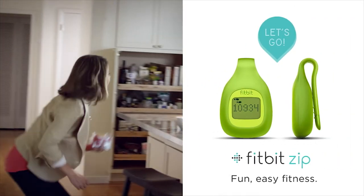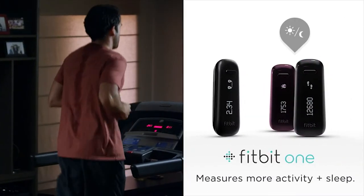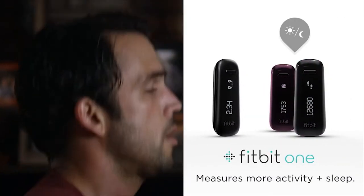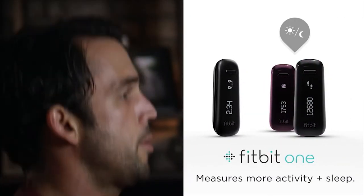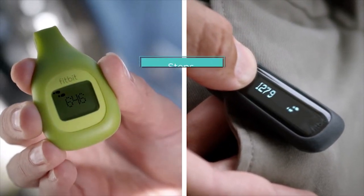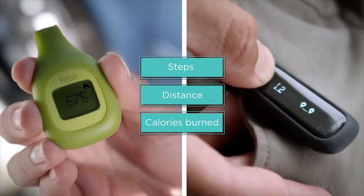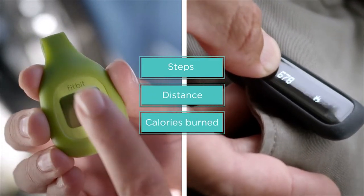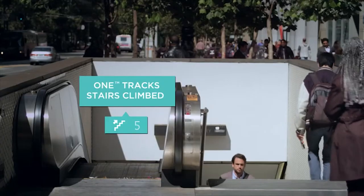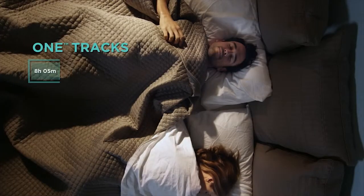Fitbit Zip is an easy way to make fitness fun for everyone. Fitbit One tracks more activity throughout the day, and also your sleep. The Fitbit Zip and One both track steps, distance and calories burned, encouraging you to walk further and stay active. Fitbit One also tracks floors climbed to motivate you to take the stairs.